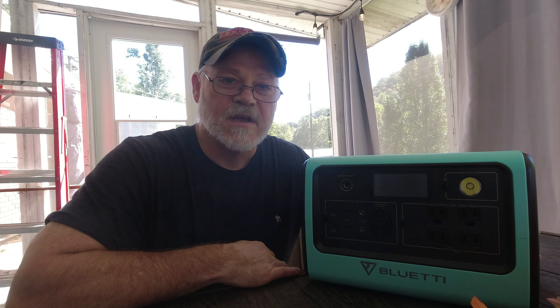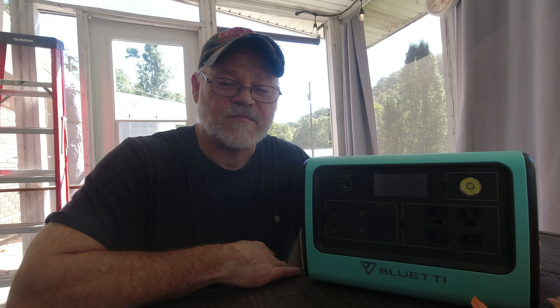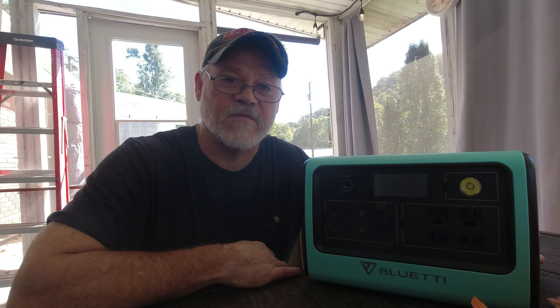Sealed lead acid is an older technology. They're good batteries and a lot cheaper than lithium ion or LiFePO4, but you sacrifice longevity. They usually only last about 200 to 300 charge cycles, and then you have to replace the battery. There are some units that use sealed lead acid, but most nowadays use lithium iron phosphate or lithium ion.